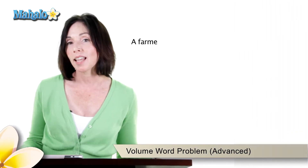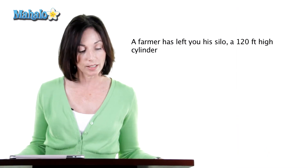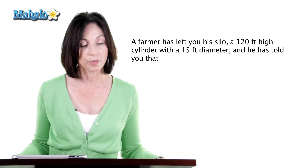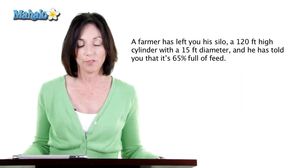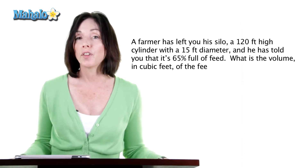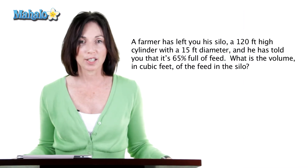Welcome to the Mahalo Math Quiz. I'm Allison. I have a word problem for you today. A farmer has left you his silo. It's a 120-foot high cylinder with a 15-foot diameter, and he has told you that it's 65% full of feed. What is the volume in cubic feet of the feed in the silo? Click on whatever answer you think is correct.